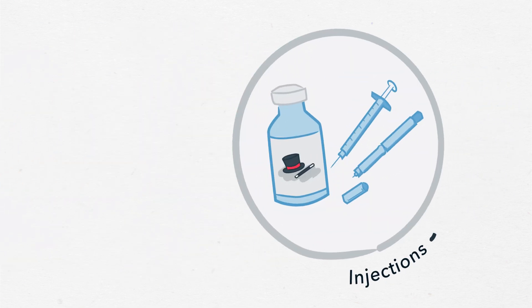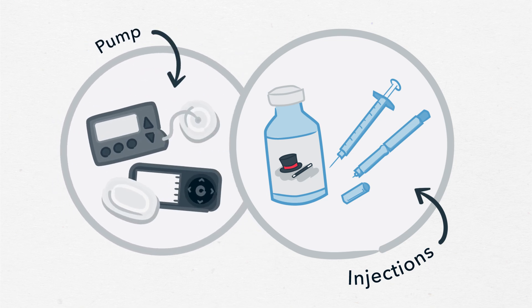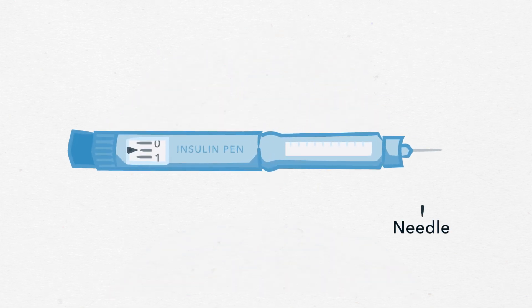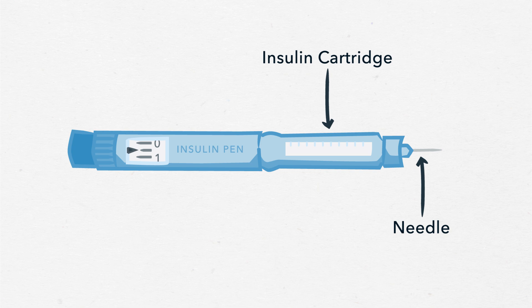Insulin is given either by injection or through a pump. Students on injections usually use an insulin pen at school. The pen has a fine needle attached at the tip, a cartridge of insulin, and a dial that allows the user to select the dose.